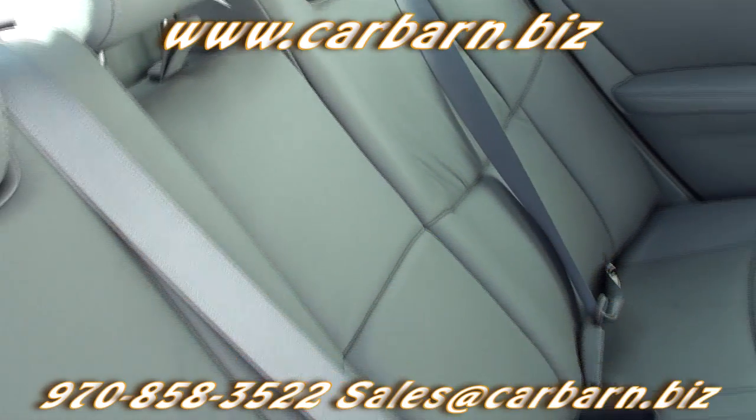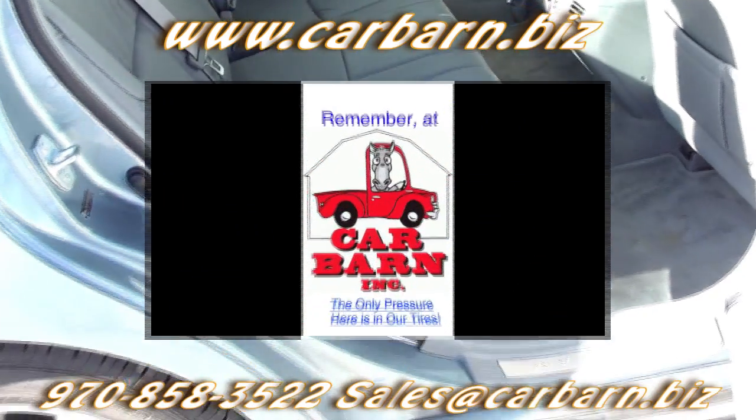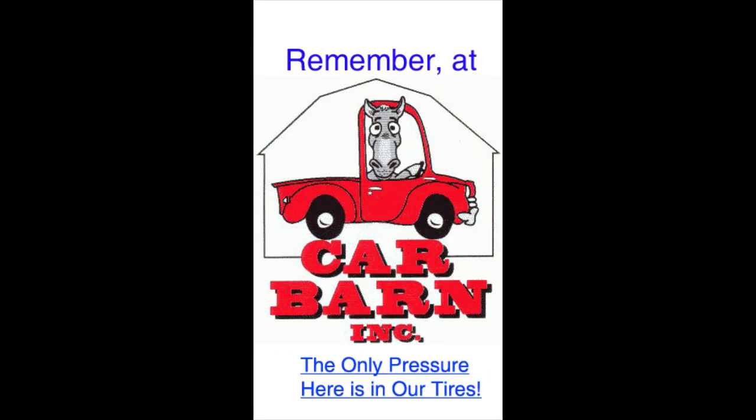This is Kevin at Carbarn in Fruita, Colorado, and I hope to see you here soon. Remember, at Carbarn, the only pressure here is in our tires. I'll see you next time. Thank you.